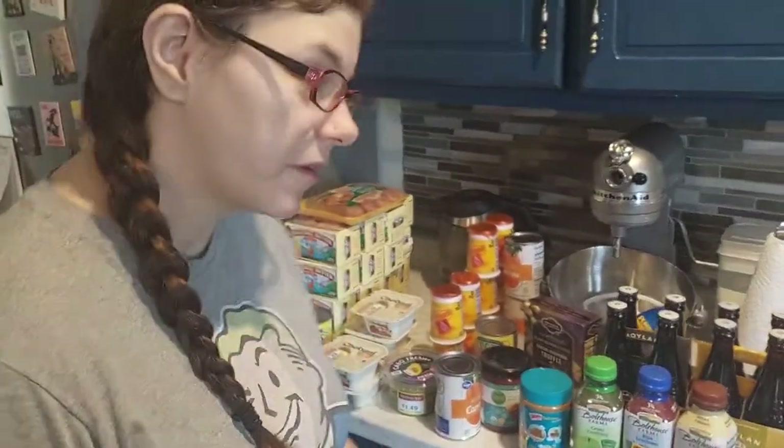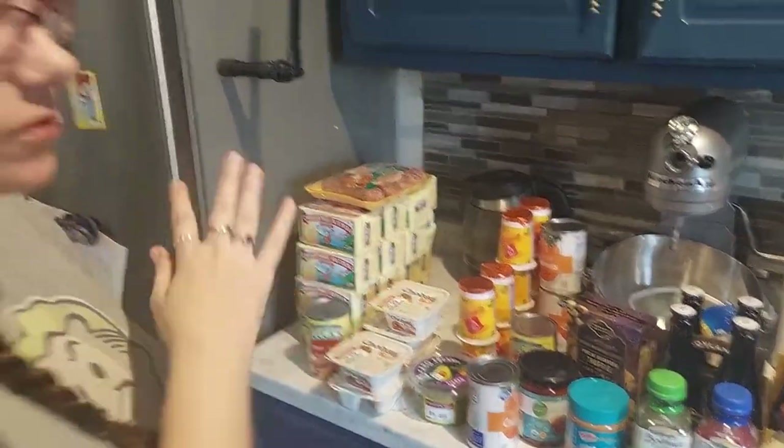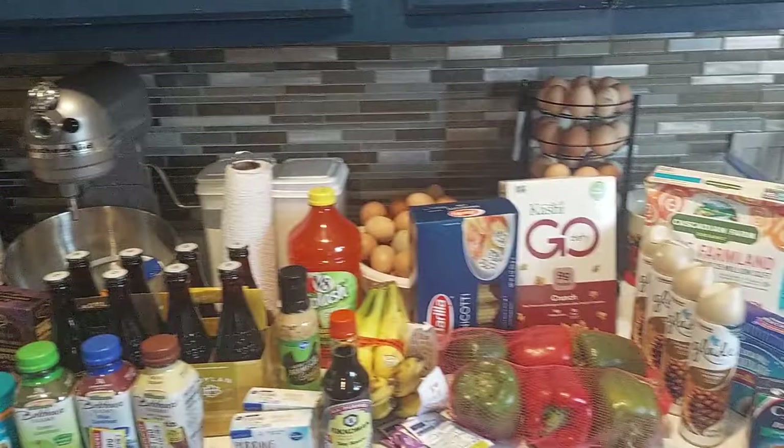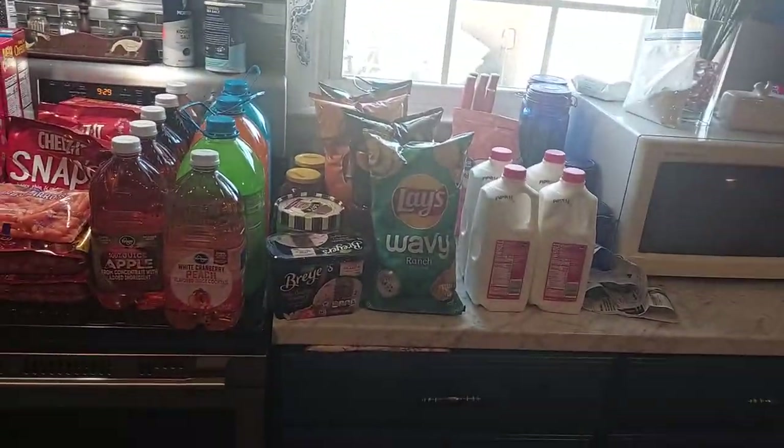Our budget is $300 a month. I'm doing things a little different this time — this section is the reduced with all the clearance stickers, this is stuff that was on sale, and then this is just regular price items. I kind of divvied it up a little bit.